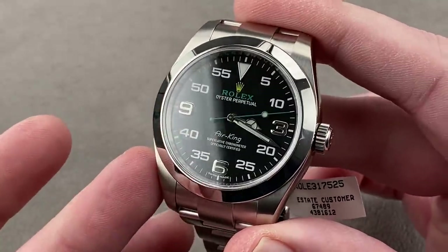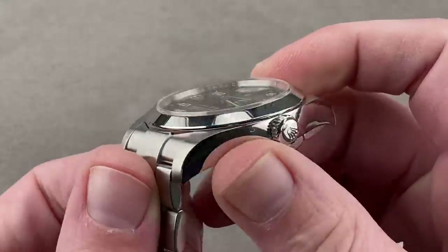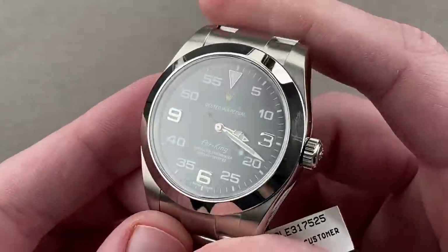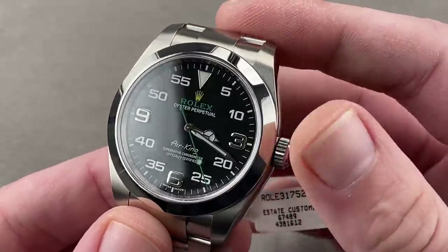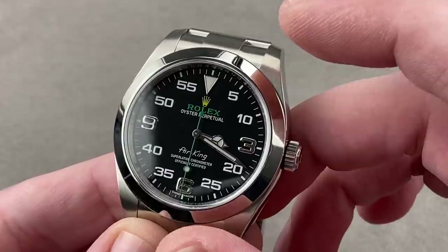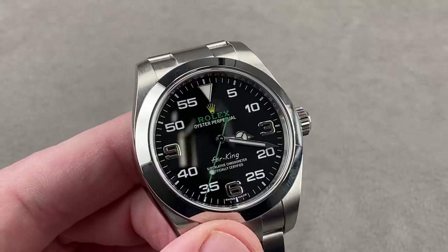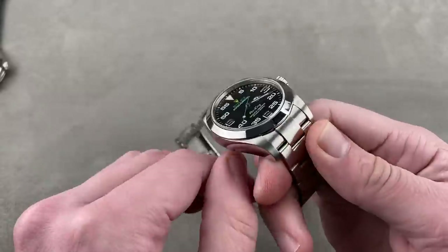At a full 40mm, this model is not just literally a mechanical body double to the Milgauss — they have the same inner anti-magnetic equipment. But you can see it's a funky take on the traditional Explorer dial, with tri-Arabic numerals, all Arabic numeral minute and second calibration, black, white, yellow, and green, on a dial that actually represents the design Rolex created for the Bloodhound Supersonic Car Program.